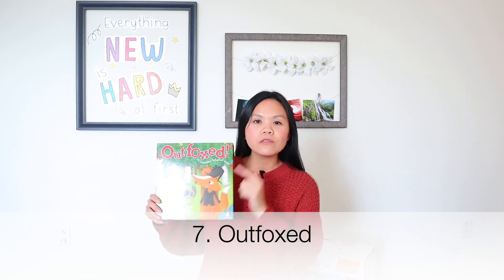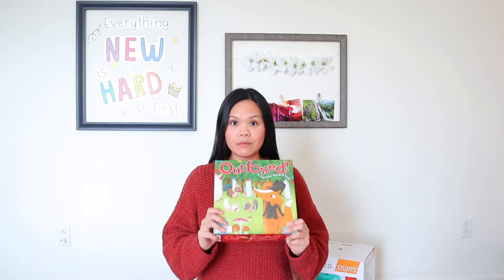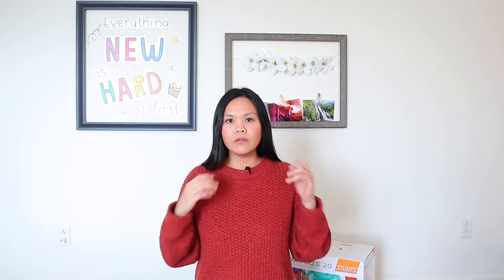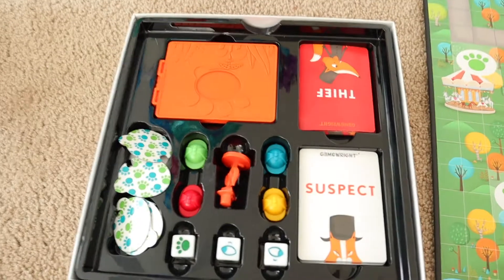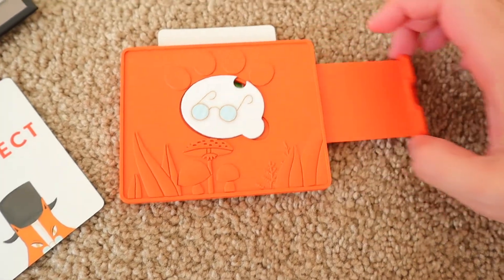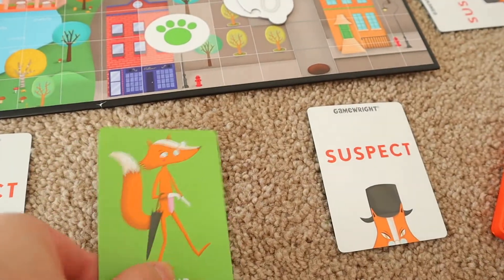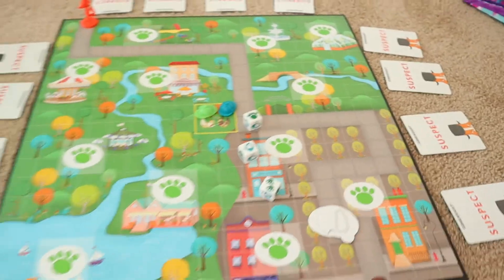Number seven is Outfoxed. We play this probably on a weekly basis — my kids love this game. It's a cooperative game, so nobody wins or loses individually, which is great if you don't like competitive games. The object of this game is that you work together to find out who the thief is. The thief is one of the foxes, and he or she stole Mrs. Plumper's pot pie. You want to find out who the thief is before the fox gets to the foxhole.